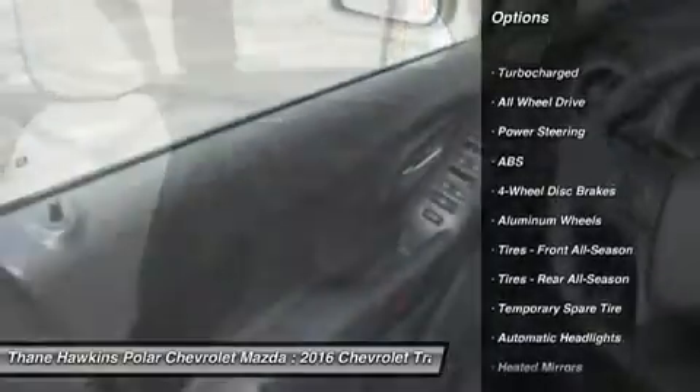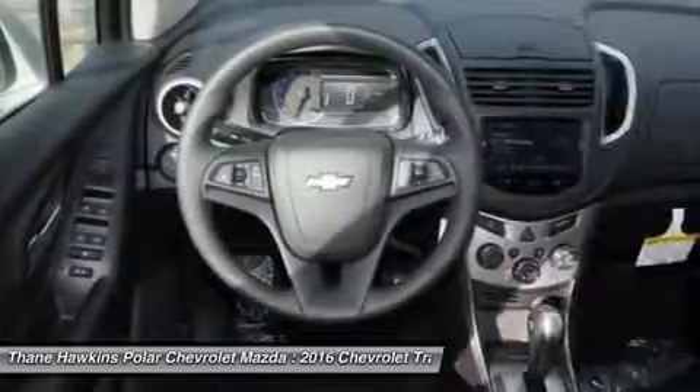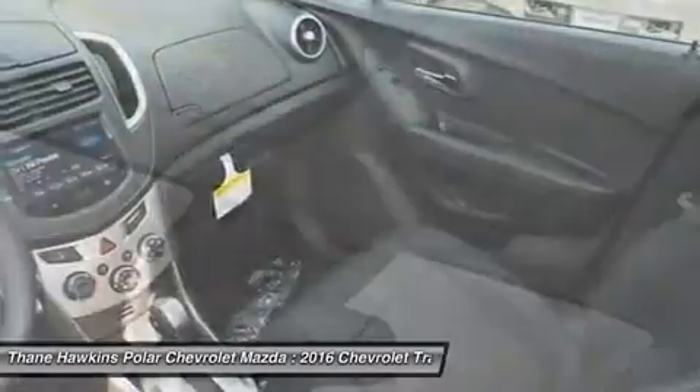Keyless entry, steering wheel audio controls, all-wheel drive, anti-lock braking system, remote engine start, traction control.